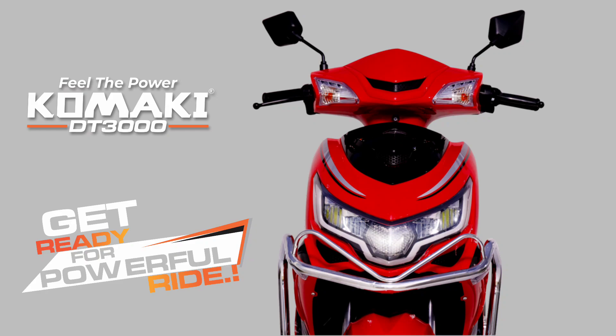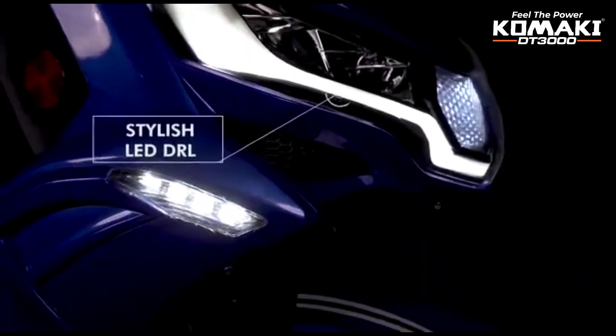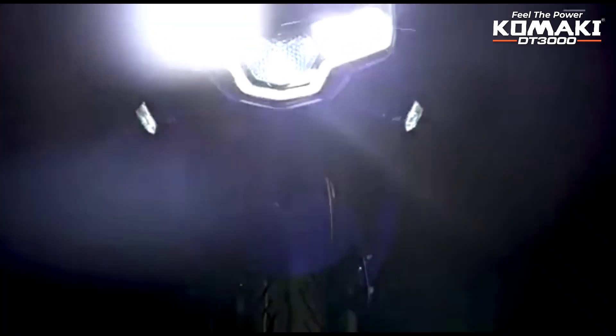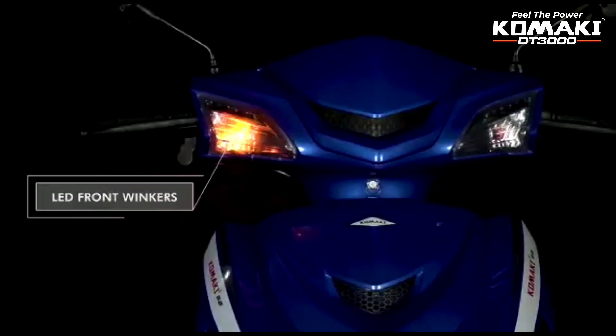The main upgrade in this model is that the battery capacity has been increased and the range has been improved. There are LED DRLs on the front with a unique and stylish design. The headlamp design is better. There are 3D LED lamps on the front, and LED indicators on the top — similar to the TVS N-Tag design.